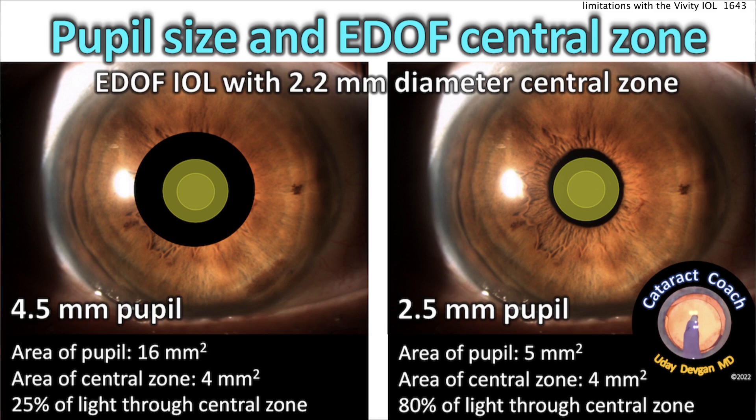Now let's talk about pupil size versus the optic. The central two millimeters or so of the Vividi lens has a special beam-shaping element that elongates the depth of focus. If the patient has a 2.5mm pupil and the element is 2.2mm, 80% or more of the central optical zone is modified by the extended depth of focus element. But if the patient has a larger pupil — four and a half or five millimeters — a much smaller percent is modified, changing both the patient's function and the refractive outcome. Patients with small pupils aiming for plano may end up significantly more myopic than expected, whereas patients with larger pupils tend to land closer to plano.